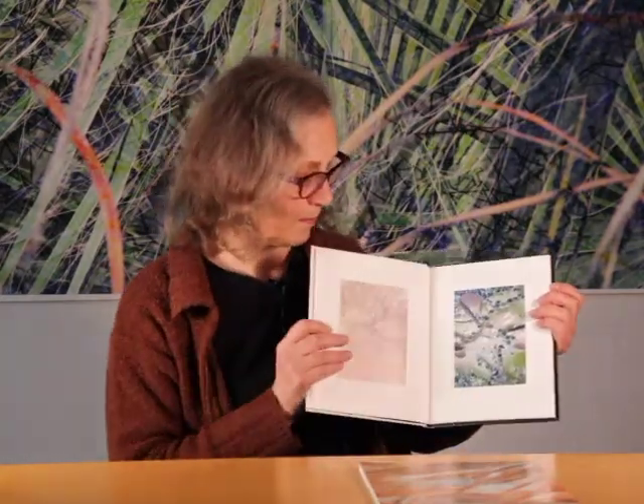After capturing, processing, and making the final prints, I made two books of this series. One is a hardbound limited edition. This was printed in 2017 and the other is an inexpensive paperback.